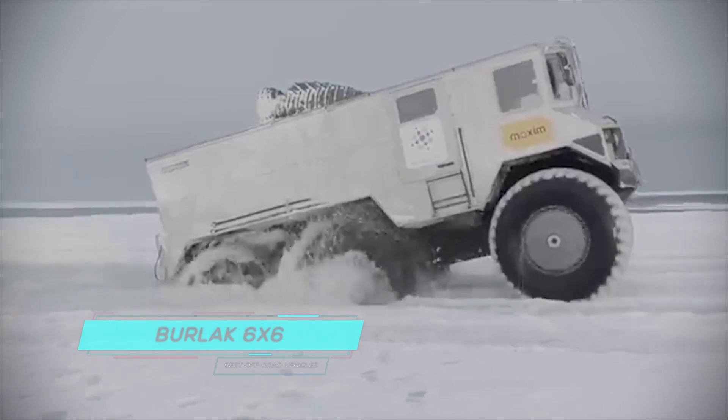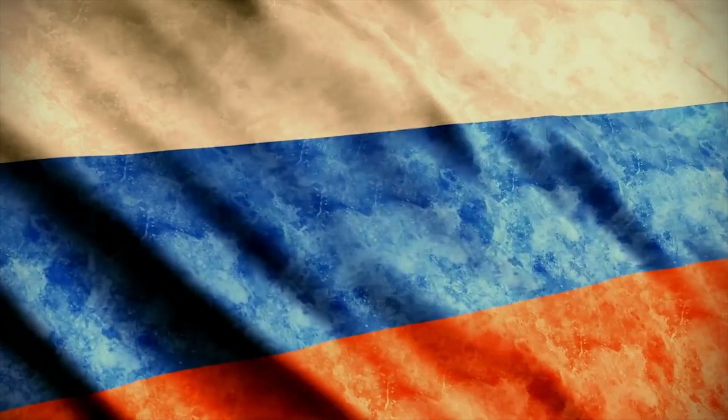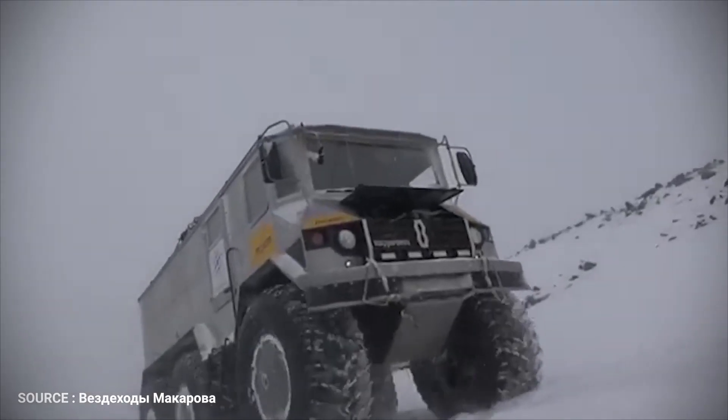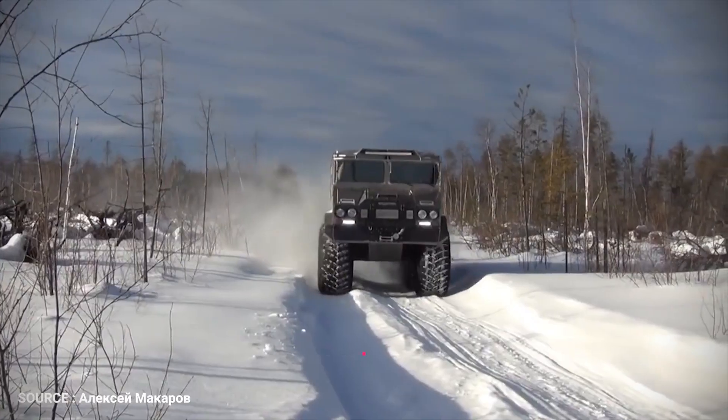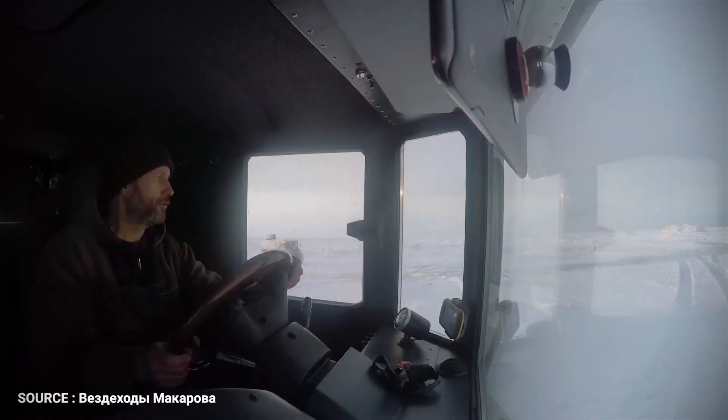Berlak 6x6. Say what you want about Russia — they sure know how to make impressive all-terrain vehicles. And when we say all-terrain, we really mean it. This 7.5-yard long Berlak has been engineered for the specific task of driving to the North Pole. Yeah, driving.